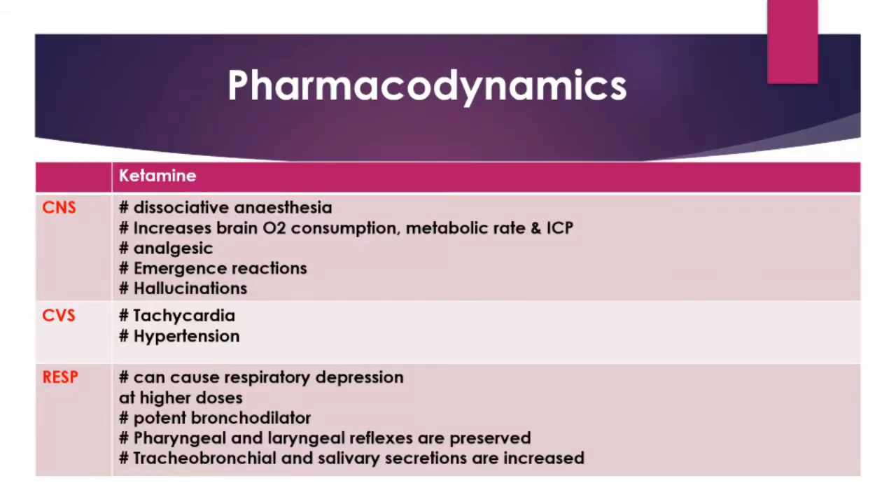Ketamine inhibits the cortex, producing unconsciousness, and the thalamus, producing analgesia, and stimulates the limbic system, causing emergence reactions and hallucinations. It also acts on the medullary reticular formation and spinal cord. Ketamine increases brain oxygen consumption, the metabolic rate, and intracranial tension.